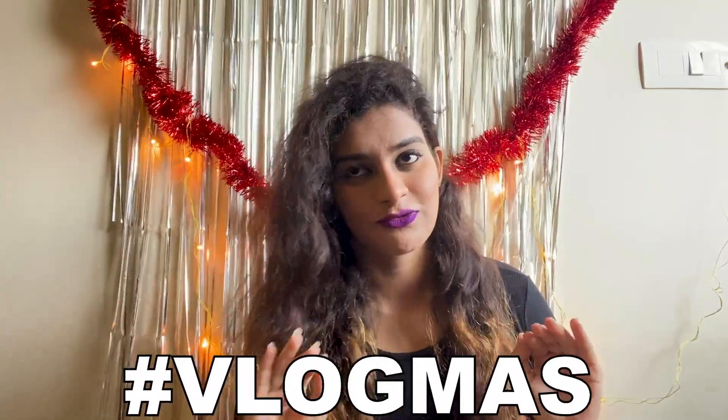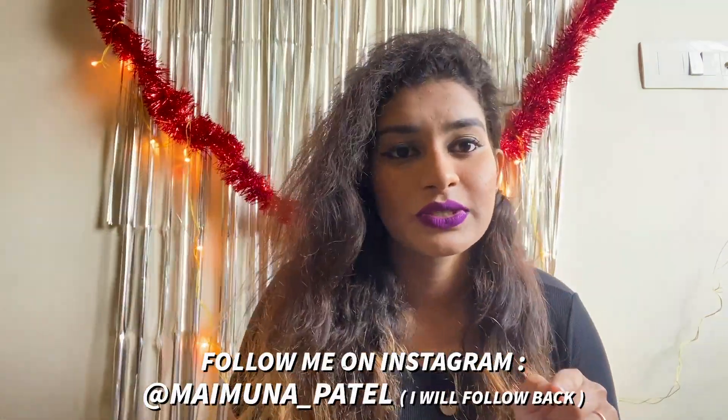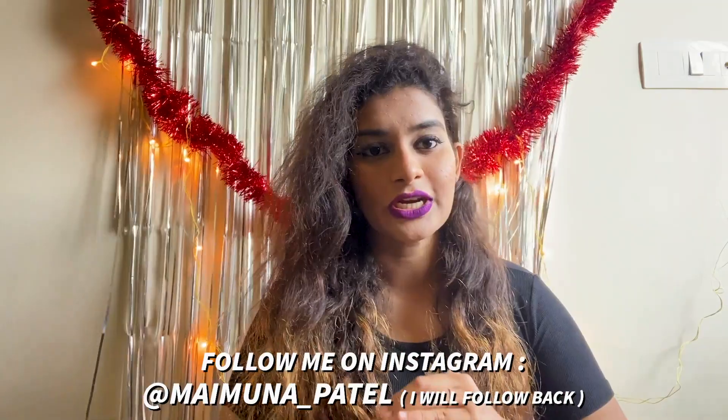Hey guys, welcome back to my channel. If you are new here, please do subscribe. Before you ask me what is this decoration, let me tell you that I am trying to make vlogmas videos — not actually such vlogs — so giving you a little bit of Christmas vibes. As I promised you guys, I am going to shoot a video of a commercial street tour. So here I go, I have this many things to show you.